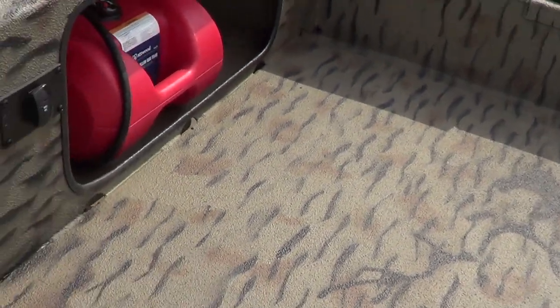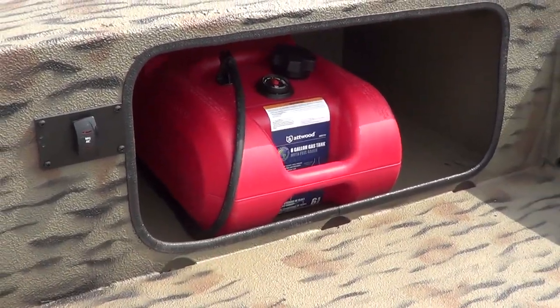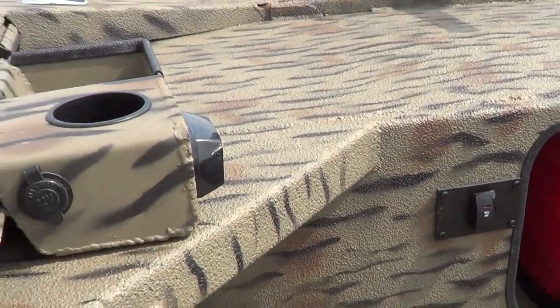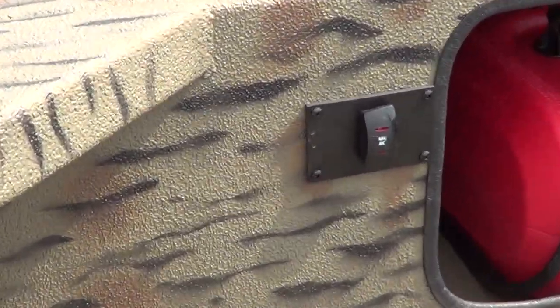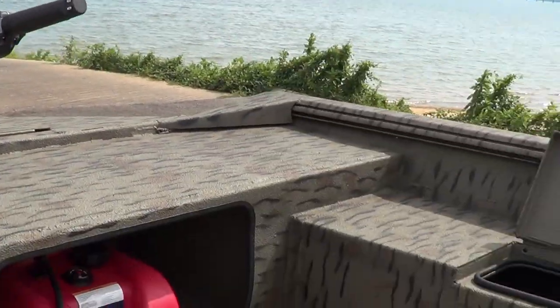See everything at wildbillsboats.com. You can also see a lot more pictures of it at wildbillsboats.com. Check it all out. Give us a call: 866-890-8181.